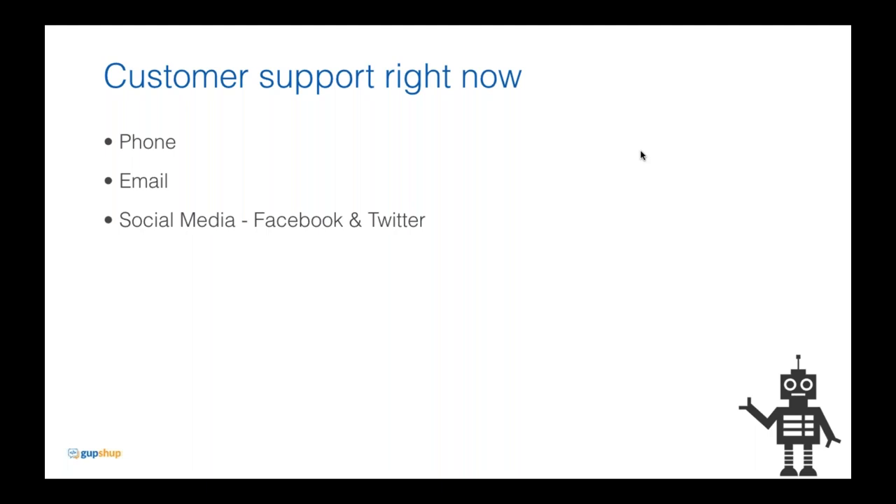Over email, you email support and invariably get an automated response saying you'll hear back in 24 hours — you don't. You send another email, get a half-hearted response asking for more details, and eventually the brand just stops replying. On social media you vent on Twitter, someone comes back saying 'we're very sorry, can you give us details,' there's a back and forth but your problem isn't really solved. This is a very broken experience.